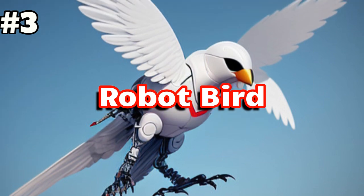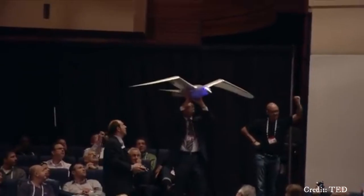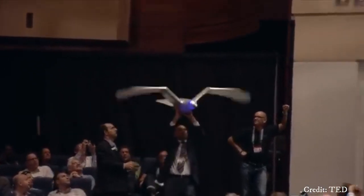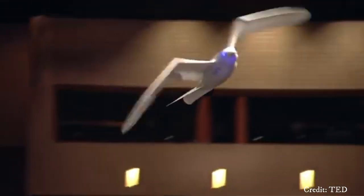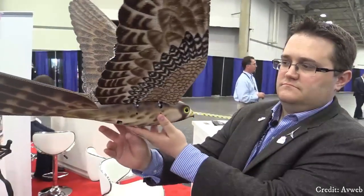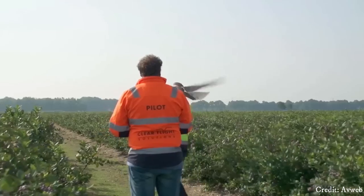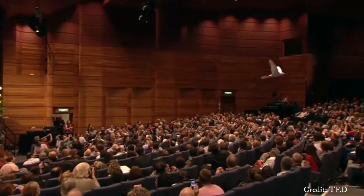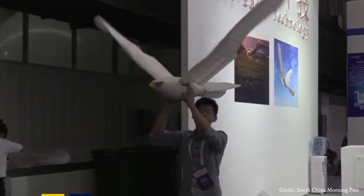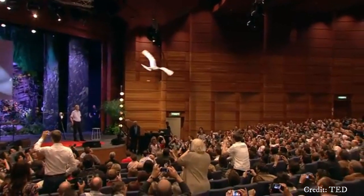Number 3: Robot Bird. The robotic bird is an engineering marvel designed to imitate the flight patterns and behavior of real birds. Its wings are usually made from lightweight materials such as carbon fiber or foam, enabling it to glide effortlessly through the air. Advanced propulsion systems, including electric motors or flapping mechanisms, provide the necessary thrust for takeoff and maneuverability. These robotic birds often integrate sophisticated sensors and onboard computers to navigate their surroundings, avoid obstacles, and adjust their flight path in real time. Some models are even capable of autonomous flight, meaning they can operate without human intervention once programmed.